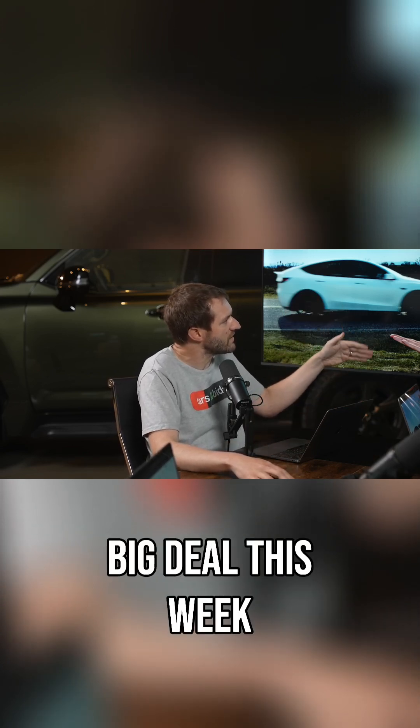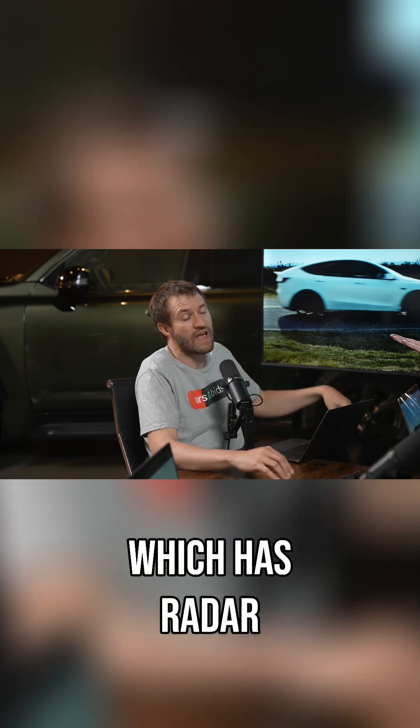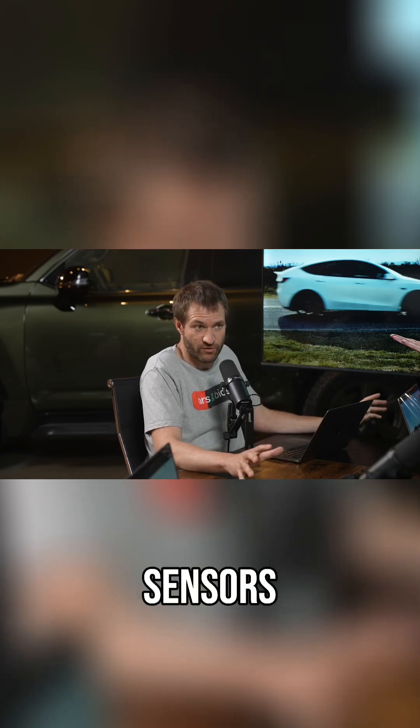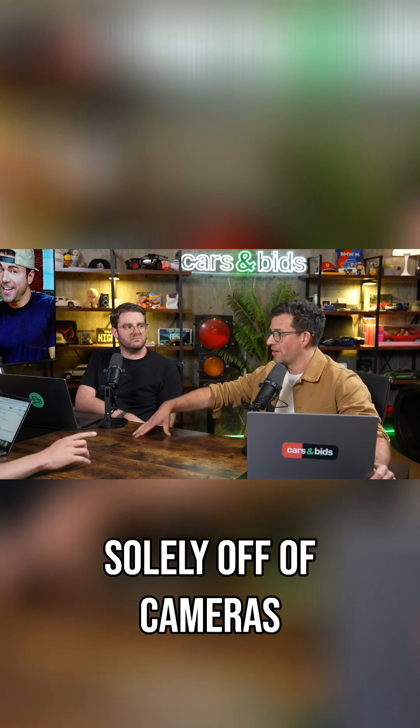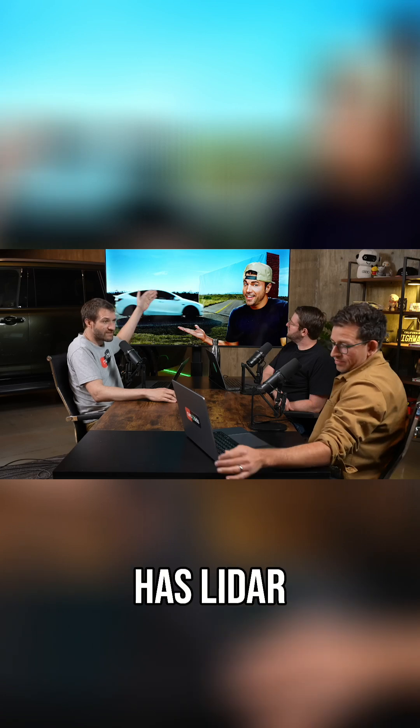He just did this video, which has been a big deal this week, where he compared a Tesla — whose automated driving works solely off of cameras — to a car that has LiDAR. Everybody else uses LiDAR in addition to cameras.